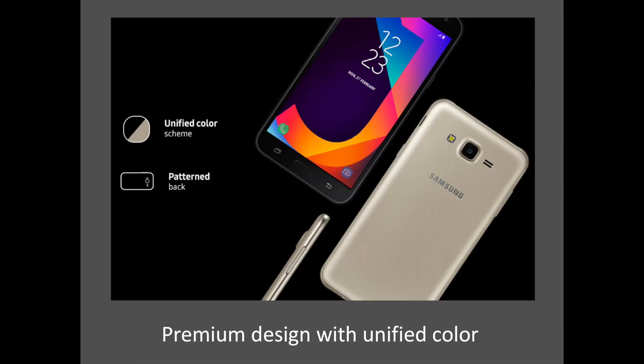The Samsung Galaxy J7 Next is flawlessly crafted with a unified color scheme to get you all the attention, and the elegant patterned back makes it a sheer delight to hold. The J7 Next will be available in black and gold colors. Which color variant do you prefer? Tell us in the comments.